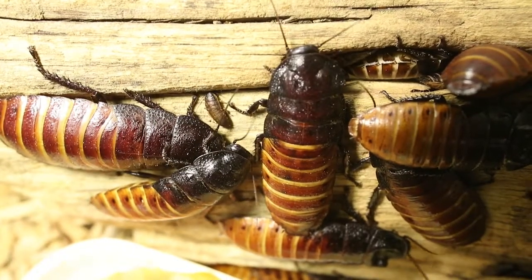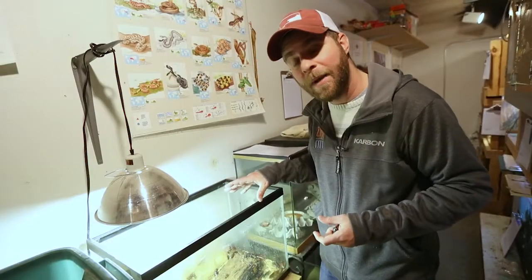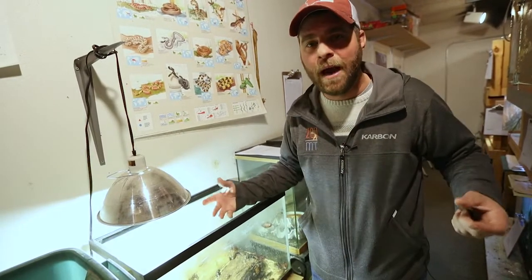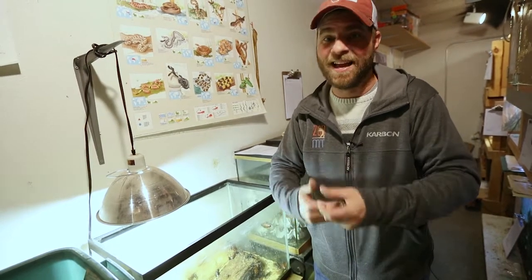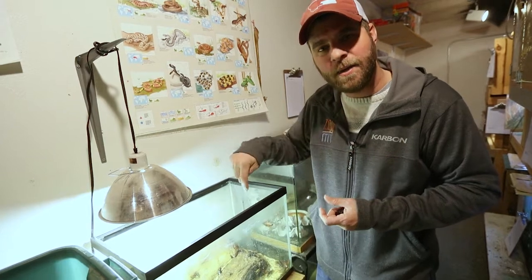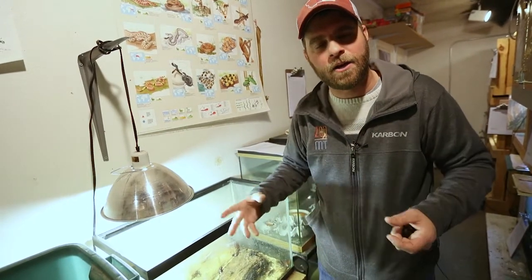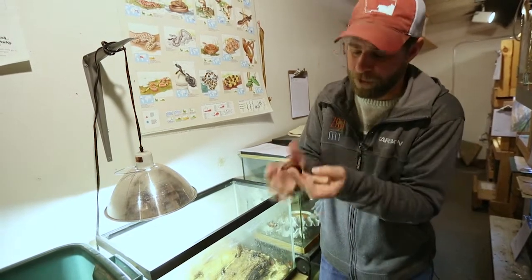Most of the other ones, like the Madagascar, are actually living out in nature away from people, doing what they do best — and that's eating a lot of decaying material. Get this: a colony of this size right next to me here can actually devour an entire carrot in just one day. That's how fast these guys can eat — pretty cool!